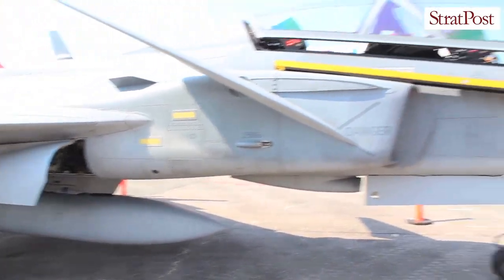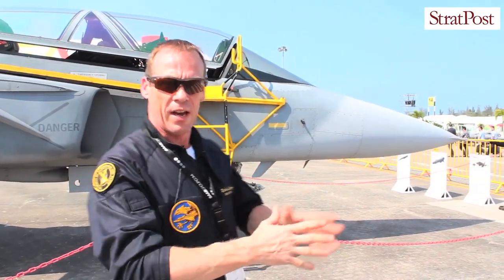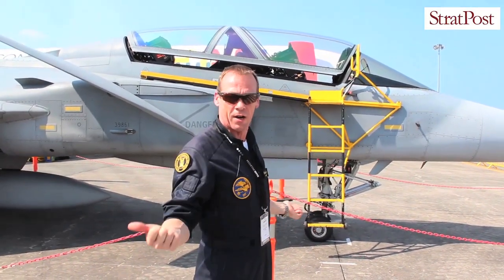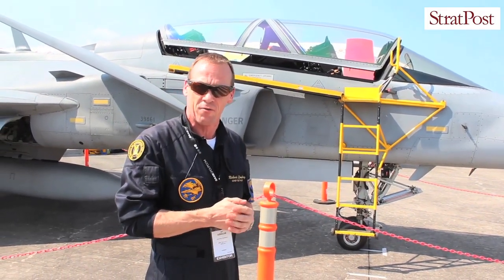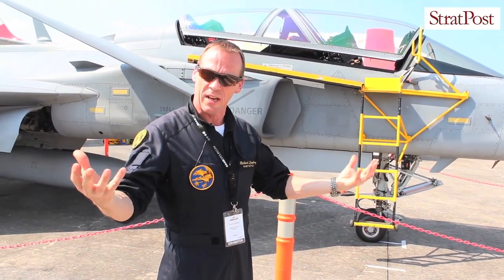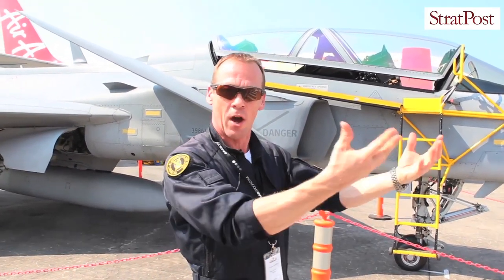What we've also done with the Gripen E is that we have replaced the radar in the front with an electronically scanned array from Selex, giving a field of regard of plus or minus 200 degrees, meaning that we can actually look behind ourselves. We also fit the aircraft with new sensors — just in front of the canopy there will be an IRST, infrared search and tracker, meaning that the aircraft can now see threats by heat. So for example aircraft that are hard to see with the radar, such as stealth aircraft, can now be seen with an IR search and tracker instead.